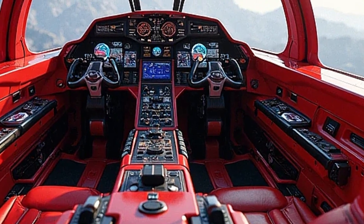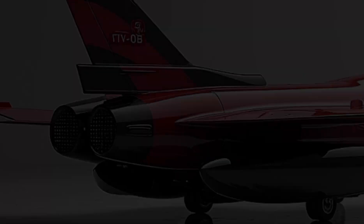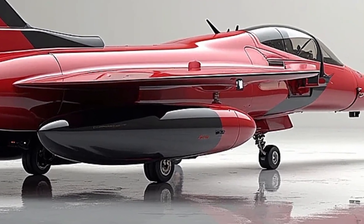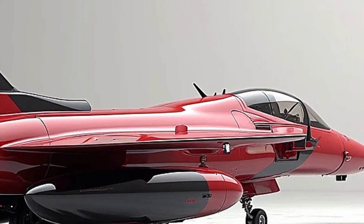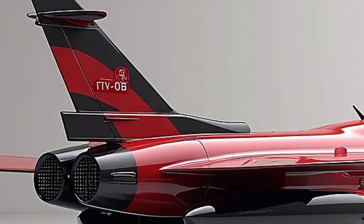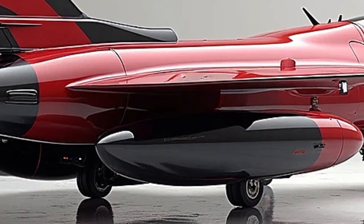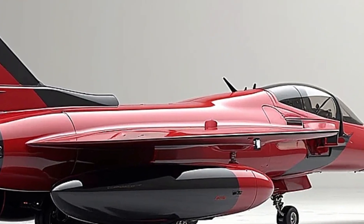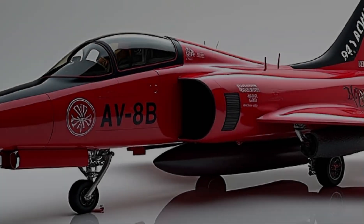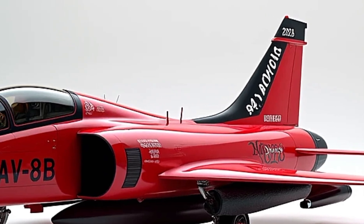As for the price, a brand new 2025 AV-8B Harrier is estimated to cost around 40 to 50 million dollars, depending on configuration and support packages. While not cheap, it's a specialized aircraft for specific tactical needs, and its ability to operate without a runway gives it value in scenarios where flexibility and rapid deployment are key. Thanks for watching — if you enjoyed this deep dive into the 2025 Harrier, don't forget to like, subscribe, and comment below with your favorite fighter jet. See you in the next video.